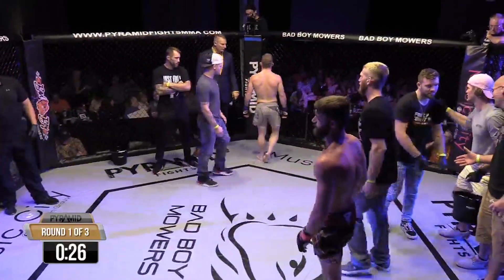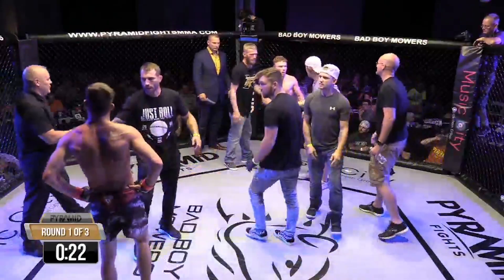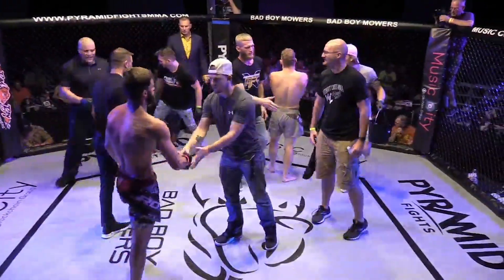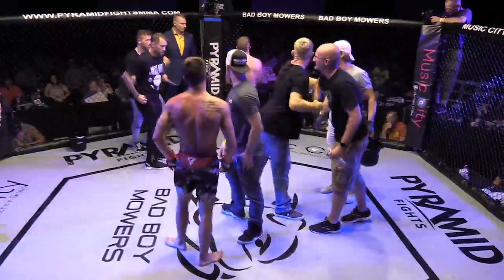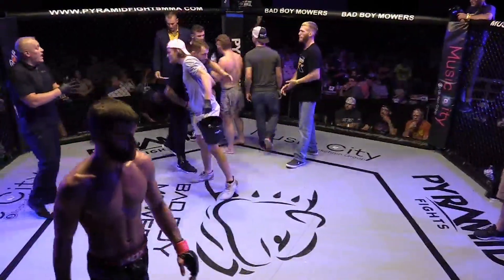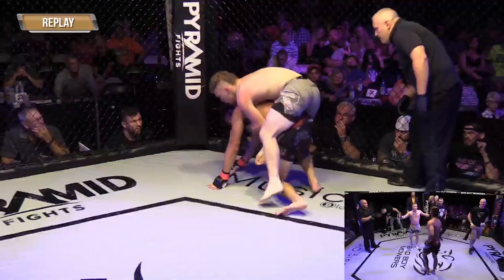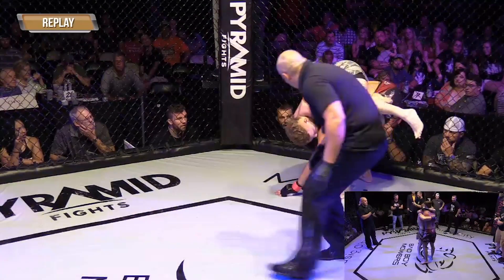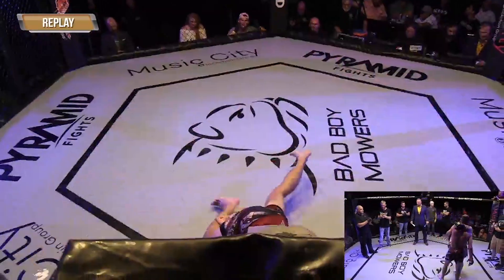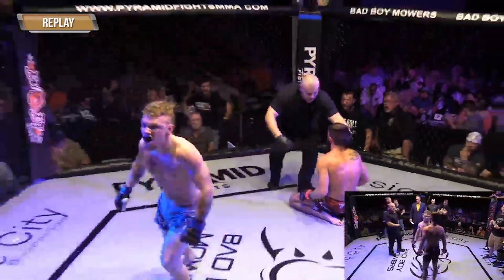I didn't grow up wrestling; I didn't really even start training wrestling until I was 34, 35. The first time you feel a high-level wrestler get a hold of you, it's like something you've never felt. It's almost helpless, and it's something that's always going to be hard to deal with in a cage, especially when they can start mixing those strikes in. Good show of respect right now from Zach and Princeton — that's what this is all about. These guys might have stared each other down like they wanted to kill each other at the beginning, but that's what the fight game's about.